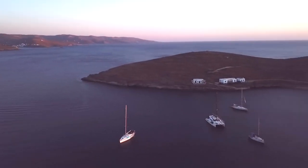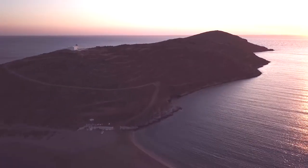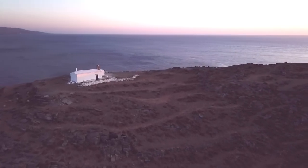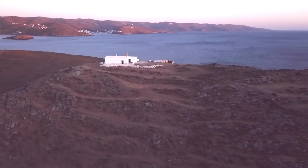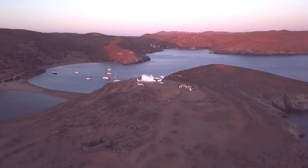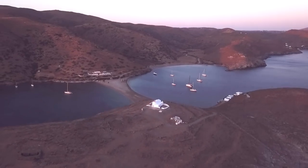Once settled, we went ashore and hiked up to a small chapel sitting alone atop a rustic and windswept hill. We took in the numerous stone walls and walking paths as we enjoyed the expansive views. We had heard there was a tiny hot spring in the outer harbor area, so we walked along the far shore to see if we could locate that.